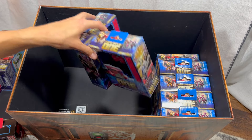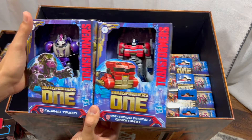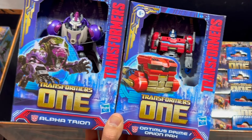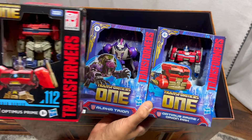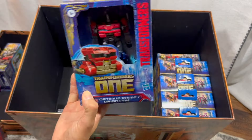Next we have two Prime Changers: Alpha Trion and Optimus Prime. Prime Changers are geared toward ages six and up, whereas Studio Series are geared for ages eight and up. These are called mainline Transformers and are a little bit smaller and a little bit cheaper than the Studio Series ones.